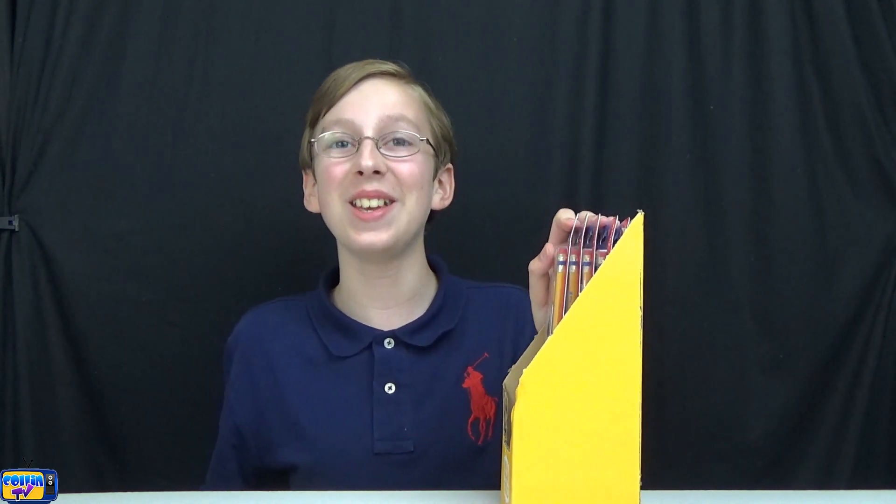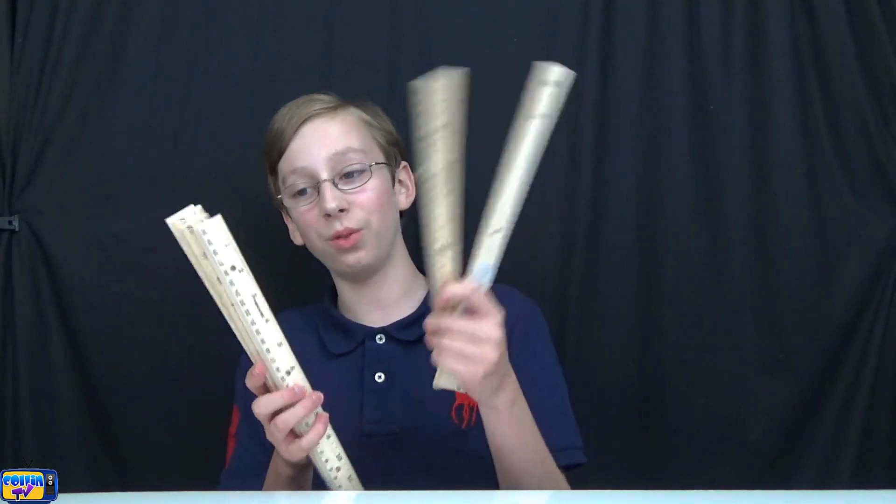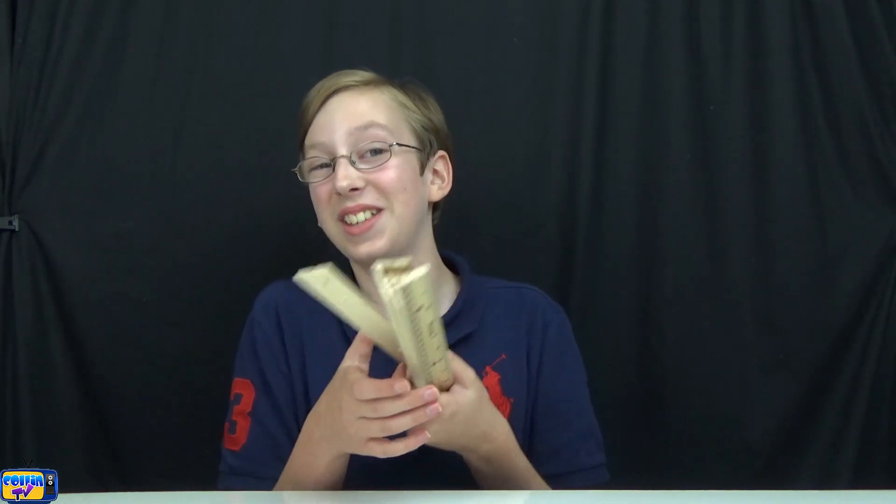Sixty pencils — no one would ever need that much, so hint: it's many people. Now we have rulers — one, two, three, four, five, six rulers. So you're getting a lot of hints here; keep trying to guess and figure out what it is.